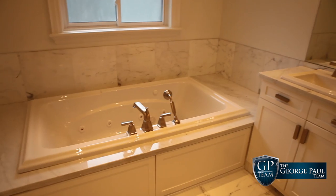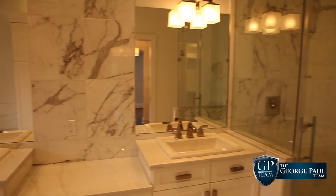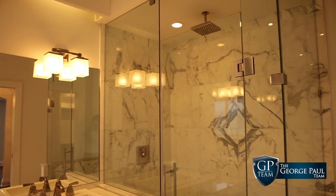If you want to talk about wow factor, this bathroom is exquisite. Marble, pot lights, custom vanities, custom storage areas, custom mosaic flooring, oversized marble tiles, marble countertops, bulkheads, crown moldings. Just take a look — this is like a spa.